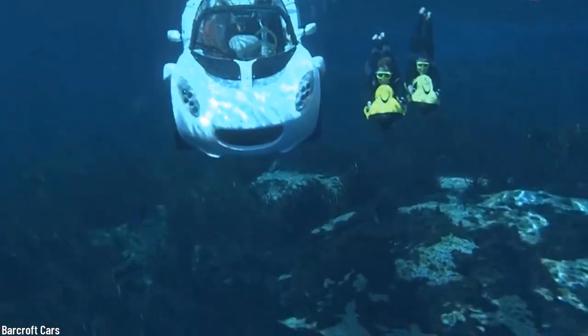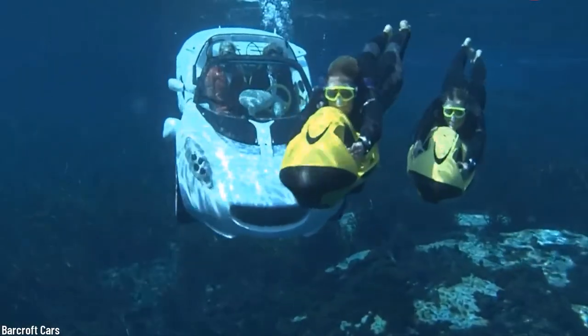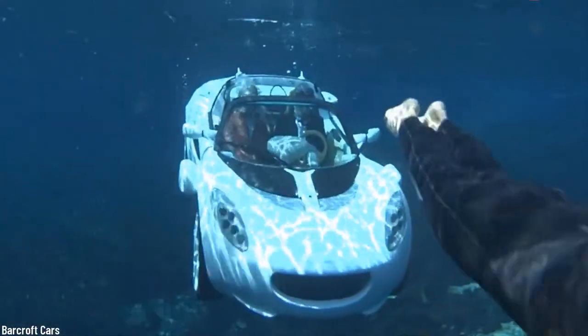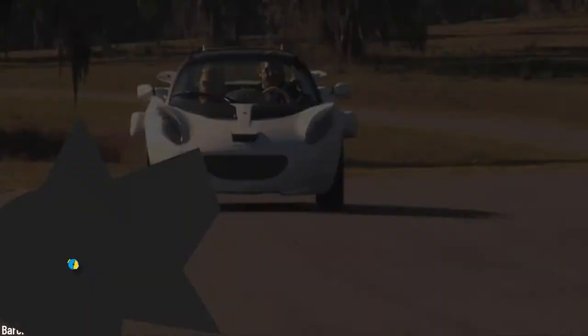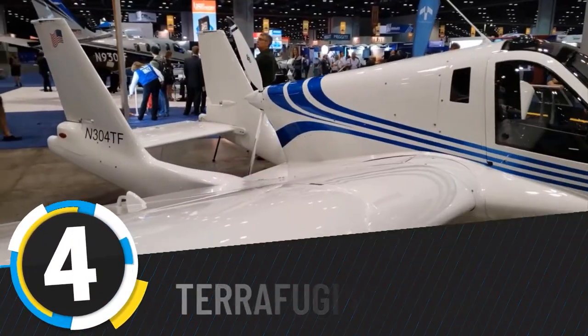Though not as fast as the original Lotus, the Rinspeed Scuba was capable of achieving 50 miles per hour in 7.1 seconds and a maximum speed of 75 miles per hour.